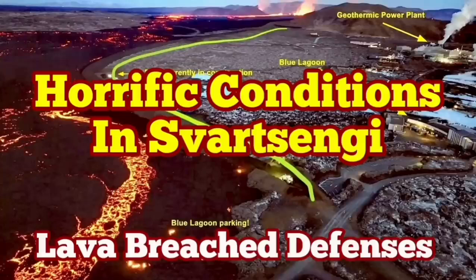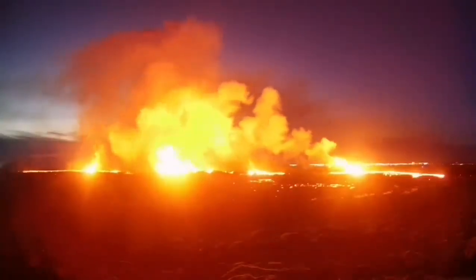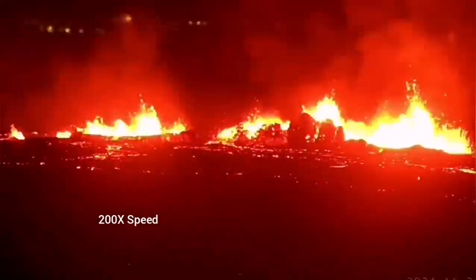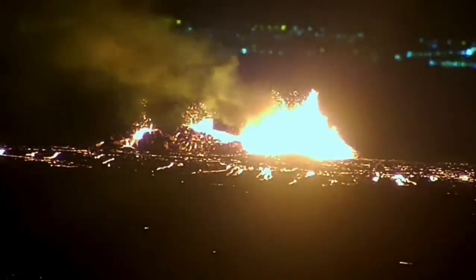The latest eruption on the Reykjanes Peninsula of Iceland has surpassed anything that we have seen in the past. The eruption started at a point between Stóra-Skógfell and Sýlingarfell and spread rapidly. It was not very spectacular like the last eruption, but it was steady, forming a river of lava flowing toward the lower ground, toward the Svartsengi power plant and the Blue Lagoon.